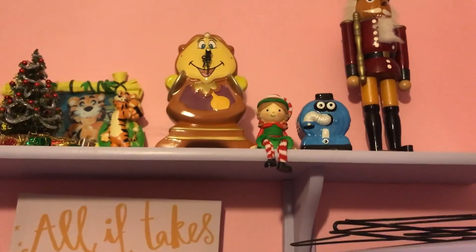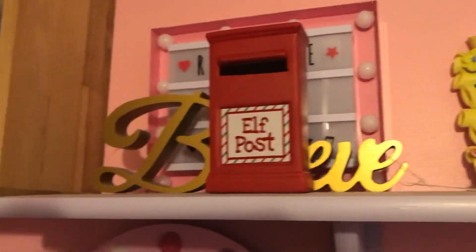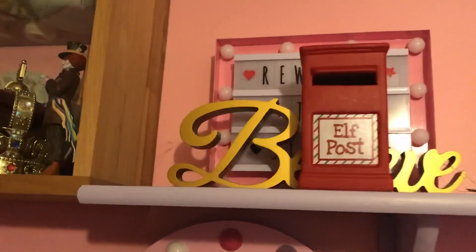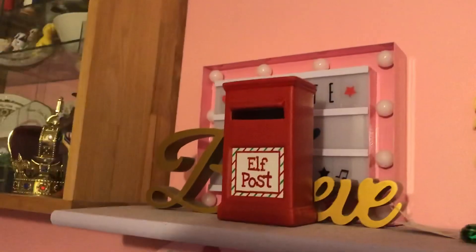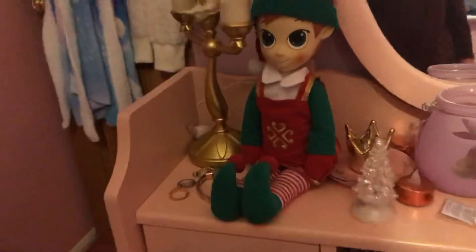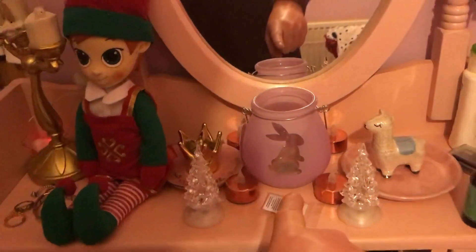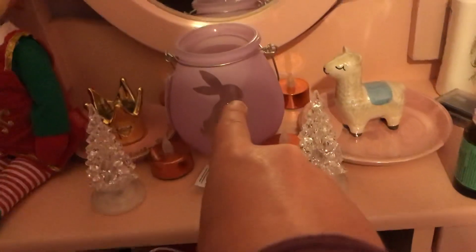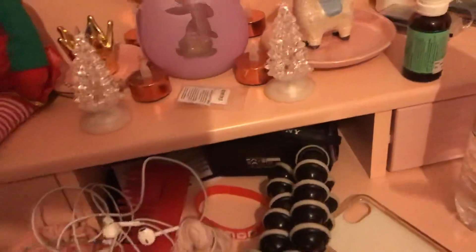She has an elf on the shelf, and also a Christmas tree up there and an elf post box. And on her desk she has another elf, two Christmas trees, and a nativity set.